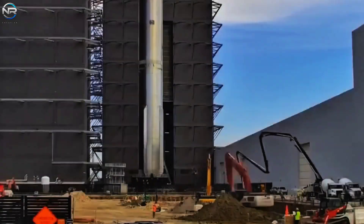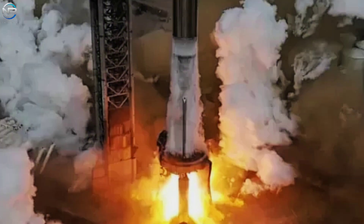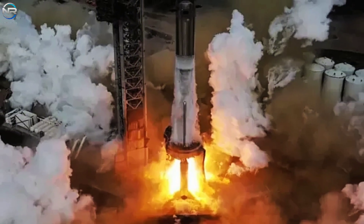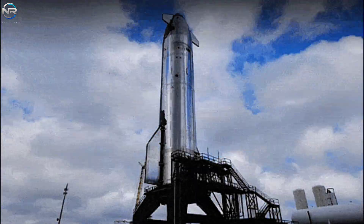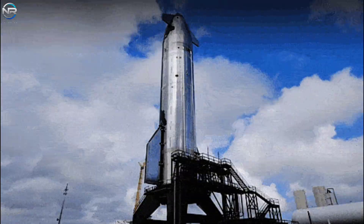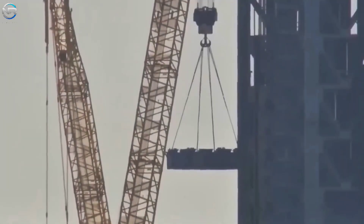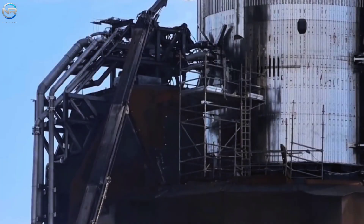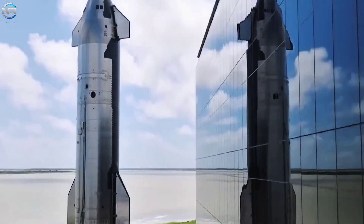Booster 16, the flight partner of Spacecraft 37, was recently moved to the rocket park from Megabay. All necessary pre-flight steps, such as a full static fire test and the installation of the hot staging ring, have been completed, making it ready for flight. SpaceX also needs to address changes made to the launch mount, including removing the temporary fire mount, reinstalling the retaining clamps, and dismantling the spacecraft's special quick disconnect hardware connected to the main fuel line. If work continues at this pace, Spacecraft 37 and Booster 16 could be ready in two weeks for final assembly and launch preparations.